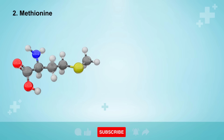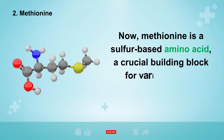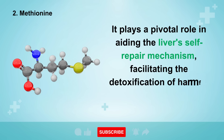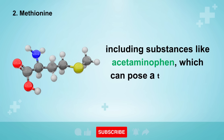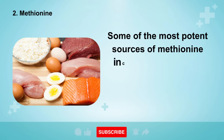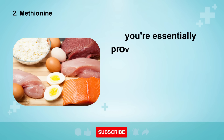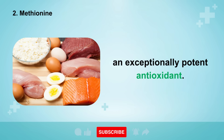The second element on our list is methionine, a sulfur-based amino acid and a crucial building block for various bodily functions, particularly liver health. It plays a pivotal role in aiding the liver's self-repair mechanism, facilitating the detoxification of harmful substances within your body, including substances like acetaminophen, which can pose a threat when taken in excess. Some of the most potent sources of methionine include eggs, sesame seeds, Brazil nuts, grass-fed cheese, chicken, and tuna. By incorporating these into your diet, you're essentially providing your liver with the necessary components to enhance its production of glutathione, an exceptionally potent antioxidant.